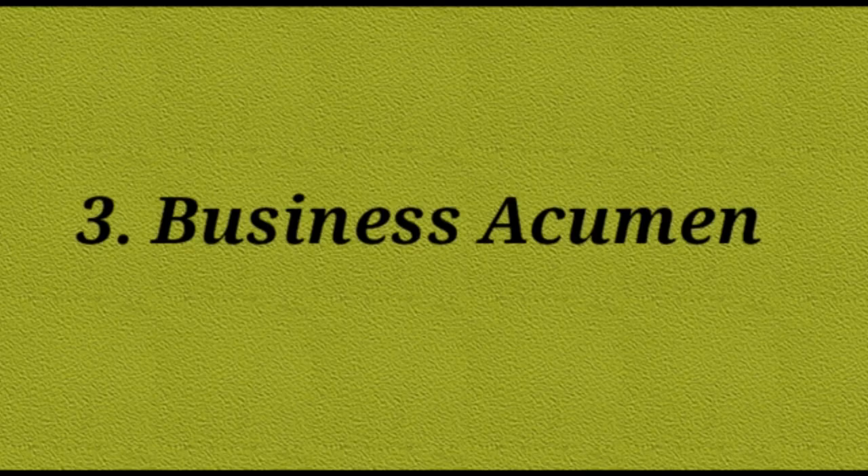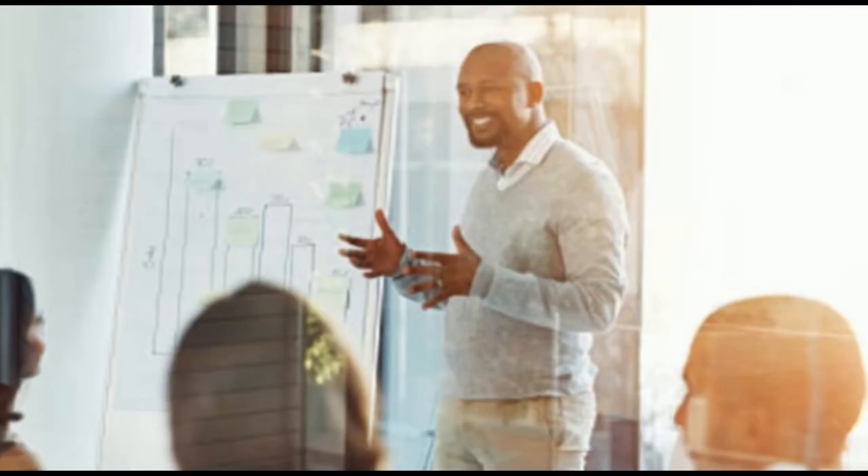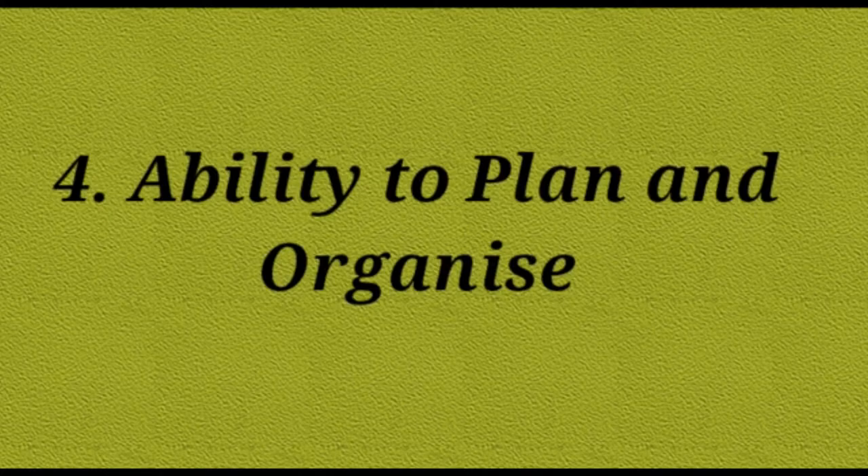Number 3 is Business Acumen. Business acumen, or commercial awareness, is the ability to demonstrate an understanding of your working environment and the wider industry in which a business functions. This will include customers, competitors, and suppliers. Although graduates are not expected to have an in-depth understanding of how a company's industry operates, you should have a fundamental grasp of the markets in which your business operates, the structure of the business, and its vision, values, and structure. Candidates need to understand the importance of working efficiently and cost effectively while ensuring that excellent standards of customer service delivery are maintained.